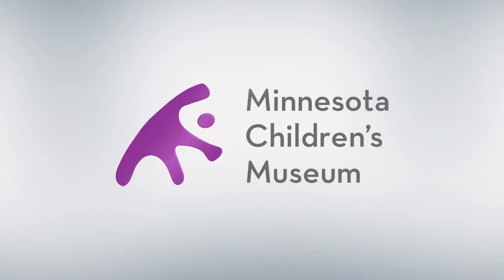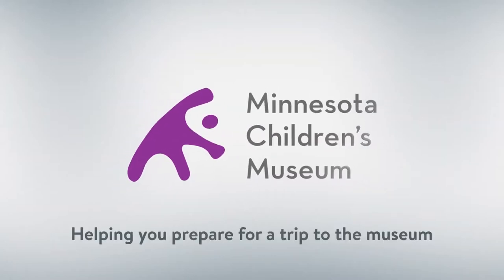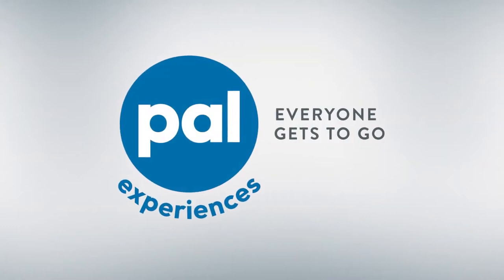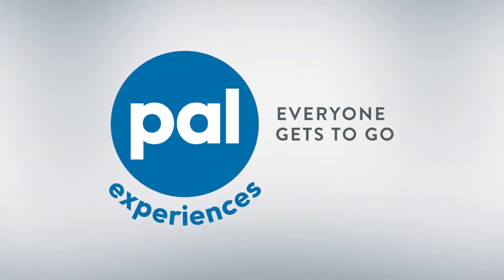Welcome to the Minnesota Children's Museum PAL video, helping you prepare for a trip to the museum. With PAL, everyone gets to go.